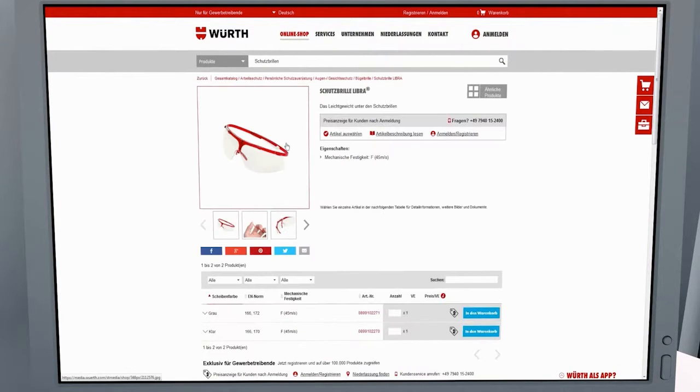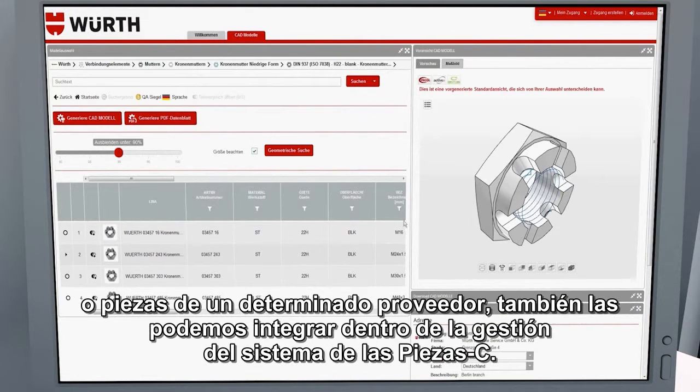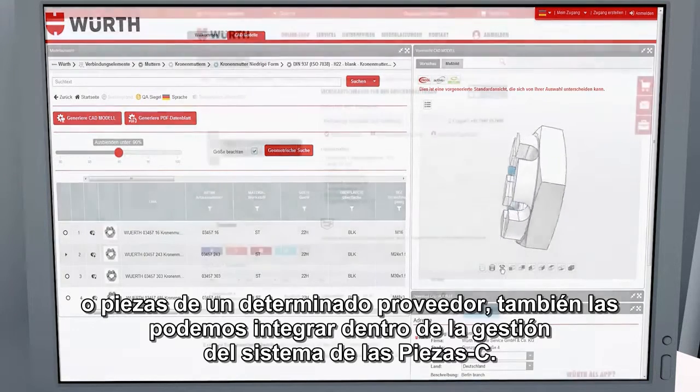With certainty. Naturally, parts that are only required by your company — for example, customer-specific parts based on drawings and parts bound to a particular supplier — can be integrated into the C parts management system as well.